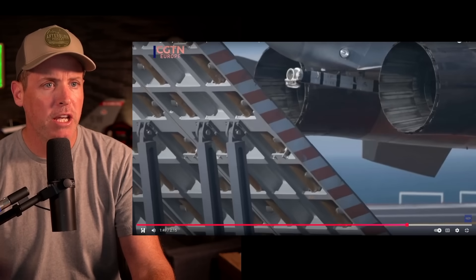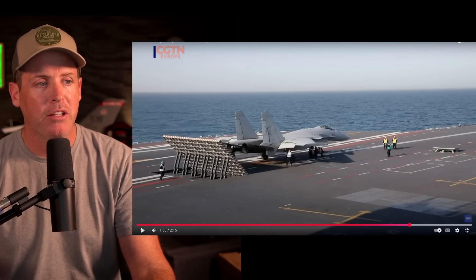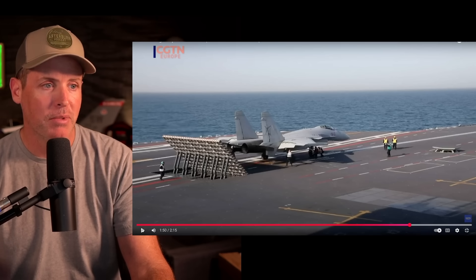They also had the J-15, which kind of looks like a Flanker — and in fact, the Russians stopped selling aircraft to the Chinese after they made the J-15, because they may or may not have stolen some of that technology.